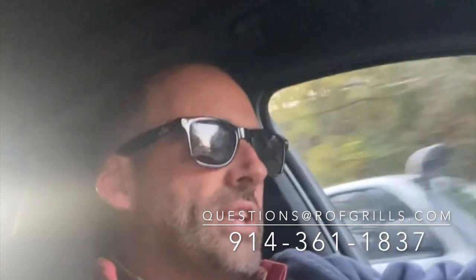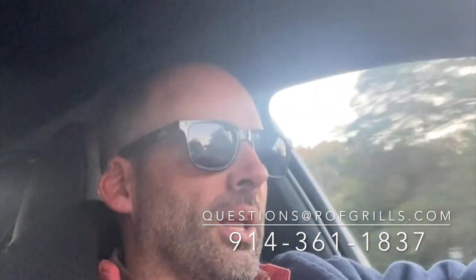If you have any questions about Napoleon Grills or you want to buy one, we ship them nationally. Email me at questions@rofgrills.com or call us at 914-341-1837. Thank you for allowing me to burn about 10 to 15 minutes on my car ride home, and I hope this helped you. Peace.